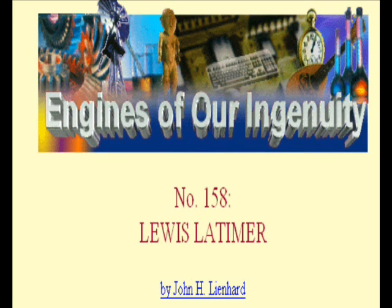But Latimer wasn't content to draw on other people's inventions. In 1879, he went to work for Hiram Maxim at the American Electric Light Company — that was the year of Edison's first light bulb patent. In 1880, Latimer provided Maxim with an improved incandescent filament. Maxim responded by making Latimer his chief electrical engineer.